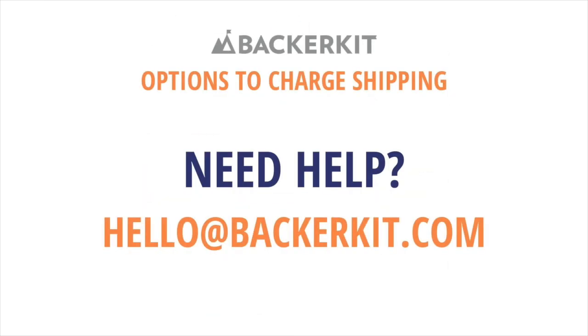If you have any questions, please reach out to the BackerKit success team at hello@backerkit.com. Thank you!